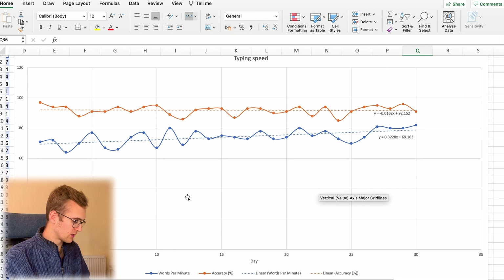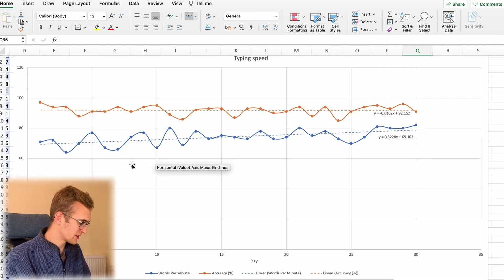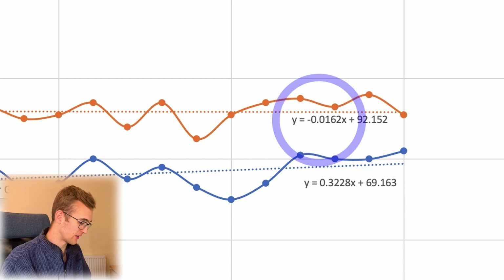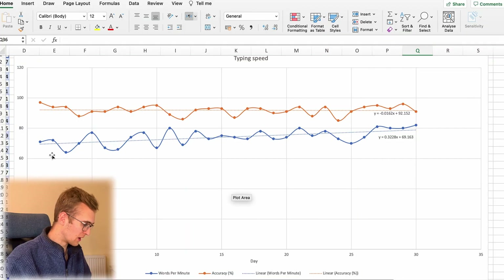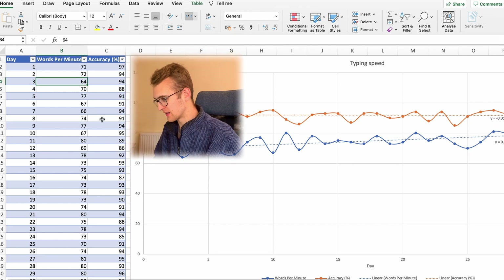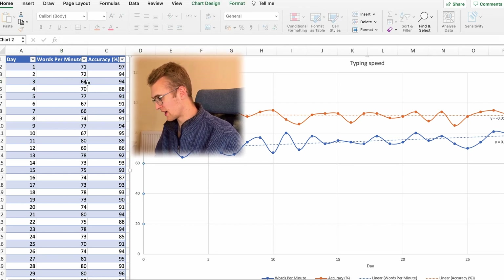Let's look at the results. The first thing to note is that all of the results fluctuate — they go up and down throughout the tests. Over the first 10 days, based on the amount it fluctuated, I didn't think I was going to increase my speed at all. Ironically, although my typing speed did increase, my accuracy actually got worse throughout the test — I was so focused on trying to be faster that accuracy paid the price. My lowest speed was on the third day at 64 words per minute, and in general for the first 10 days I was around the high 60s, with a couple of good ones in the 70s.